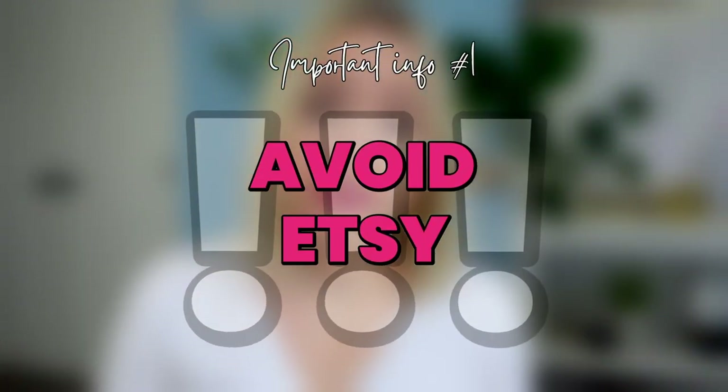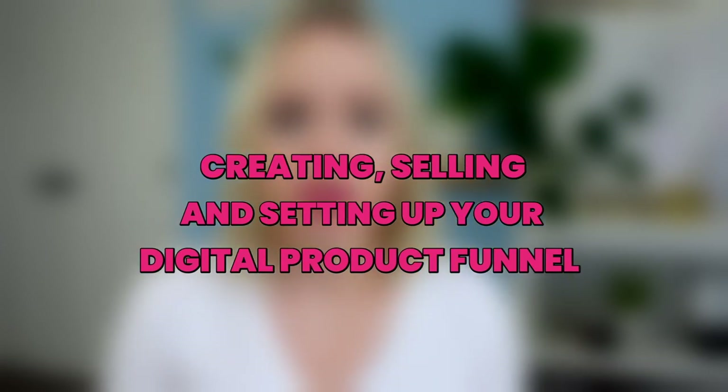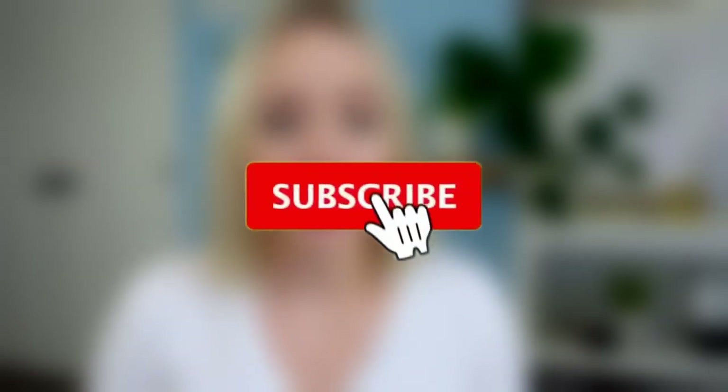There are two very important things I forgot to mention when it comes to selling your digital products. First, you want to really avoid selling on Etsy. Etsy takes a lot of fees and it's really difficult to make your products pop up there. I would highly recommend creating your own system for selling your digital products. The next couple of videos I'll be publishing here on my YouTube channel are all about creating, selling, and setting up your digital product funnel, so make sure you're subscribed.